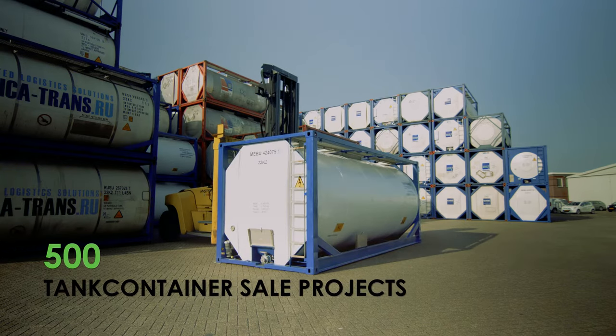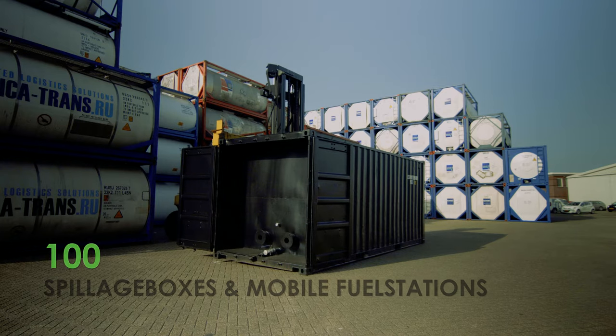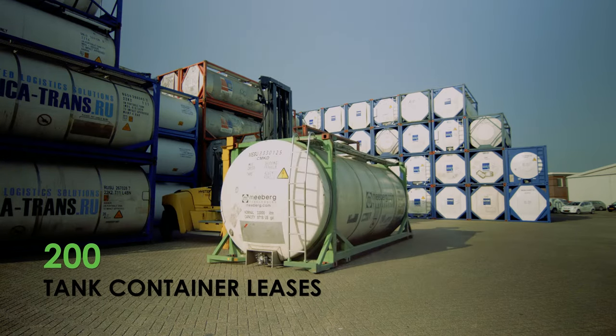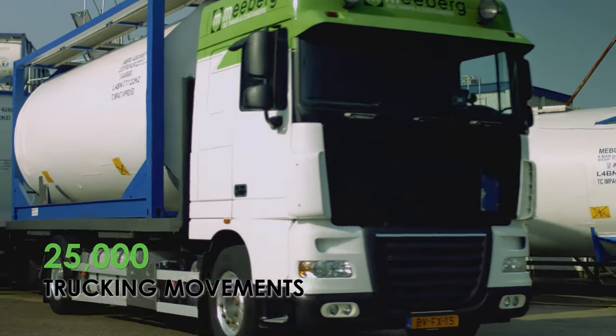500 tank container sale projects, manufacturing of 100 spillage boxes and mobile fuel stations, and 200 tank container leases — resulting in over 25,000 trucking movements per year.